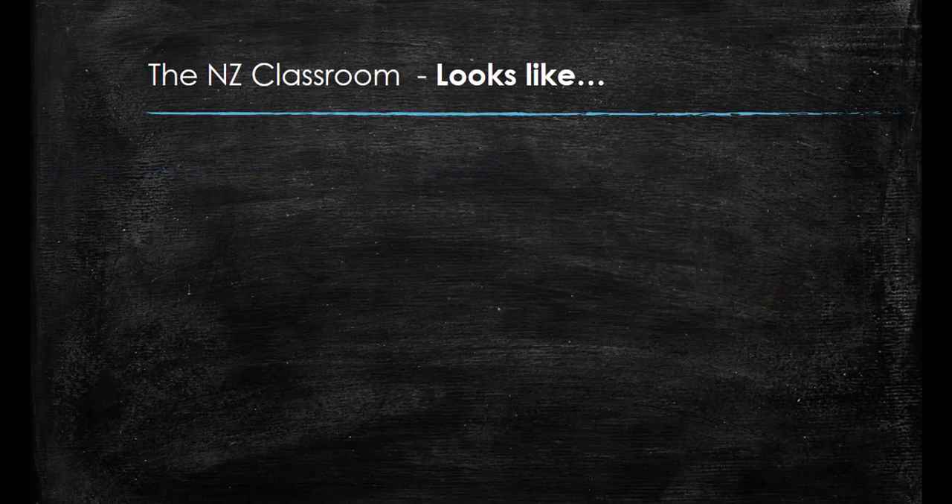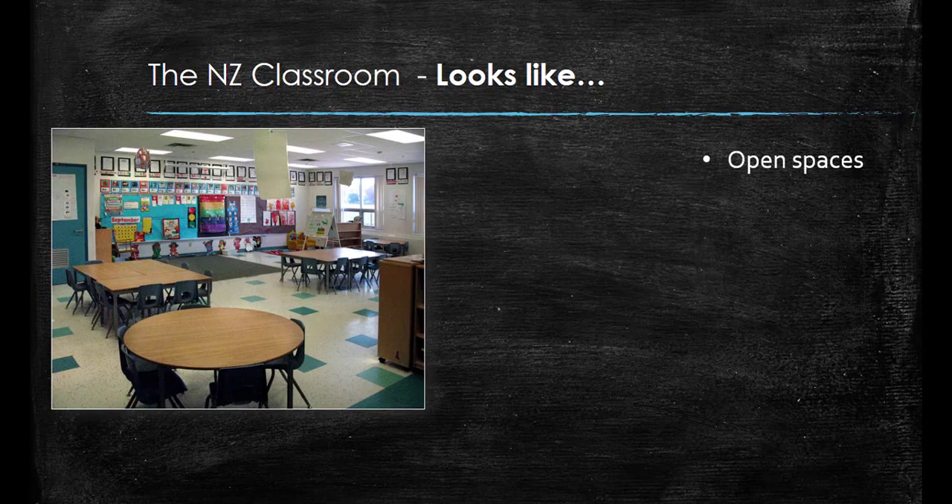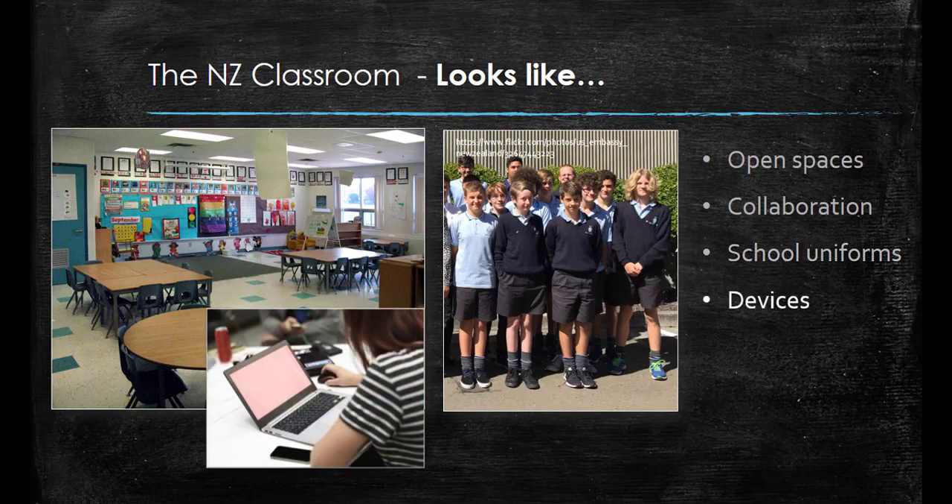Many schools and classrooms in New Zealand have adopted a modern learning environment. This is generally characterised by open and flexible spaces, breakout rooms and various types of furniture, designed to allow for collaboration and group work which is a big part of the New Zealand classroom. Most schools in New Zealand have a compulsory uniform that students wear every day. Use of digital devices for learning is becoming more and more important, with some schools having school-owned devices and others having bring your own device policies where students are required to buy and bring their own device to school.